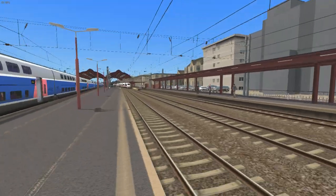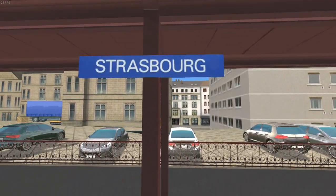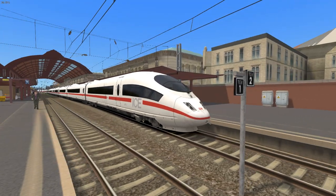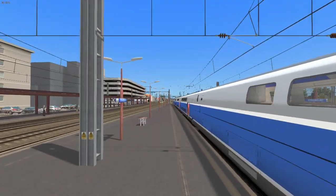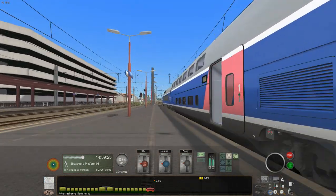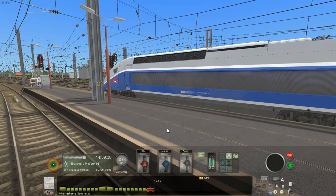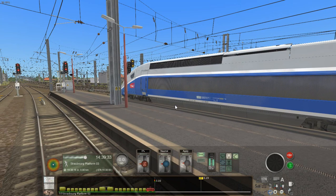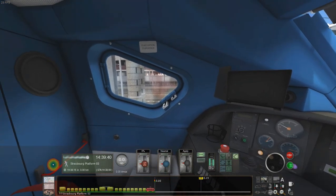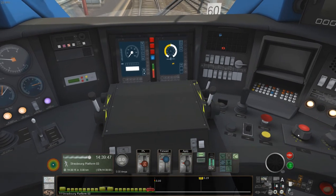Today we're on the Bahnstrecke Strasbourg to Karlsruhe route, which Dovetail brought out in October last year. I think it might well be the only international route I've got in my collection, because Strasbourg is in France and Karlsruhe is in Germany. Today we're going all the way to Karlsruhe with a pair of TGV Duplex units coupled together — it's a 20-car train. I do apologise for the poor frame rates, but there's not really a lot I can do about that without getting a more powerful computer.